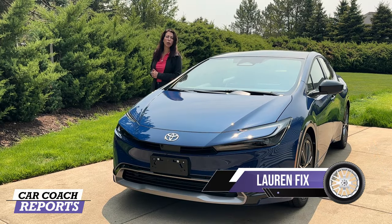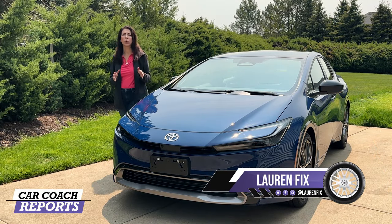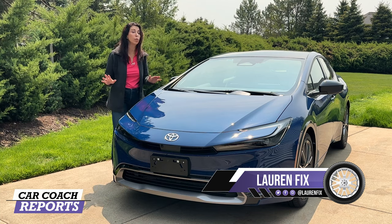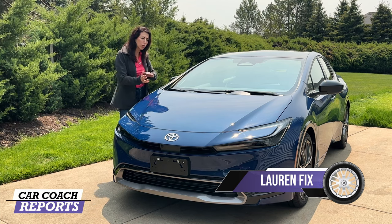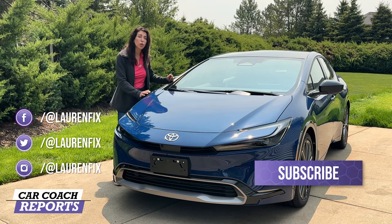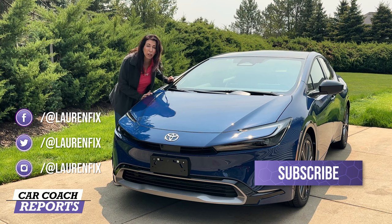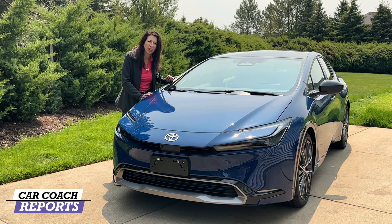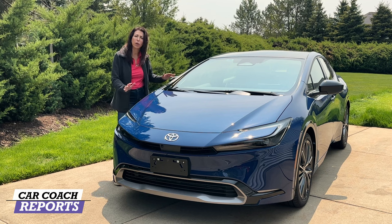Welcome back to the channel, I'm Lauren Fix and this is the 2023 Toyota Prius. This is all new both inside and out — new driveline, better fuel economy — and best of all, they've sold over 20 million Priuses over the entire life cycle of this vehicle.